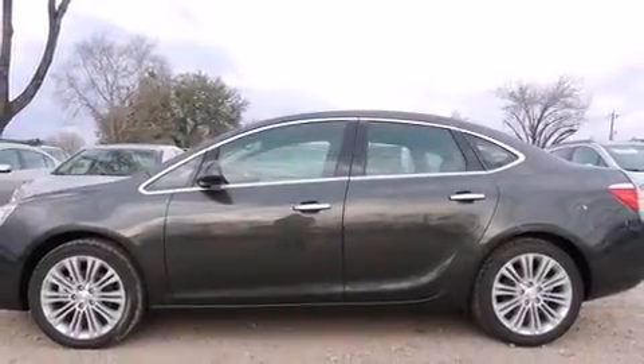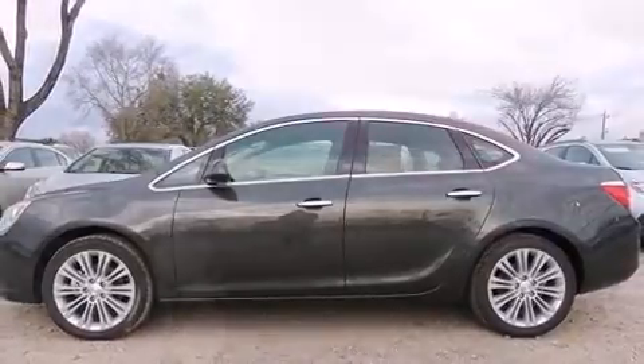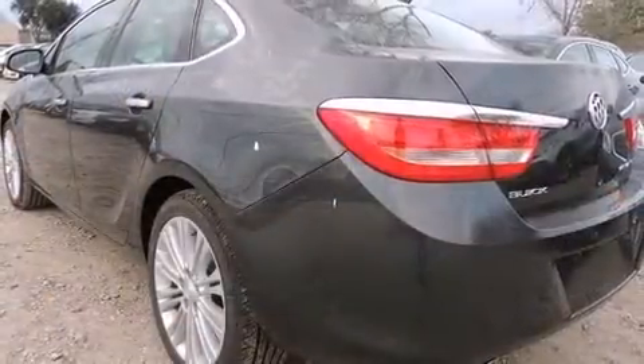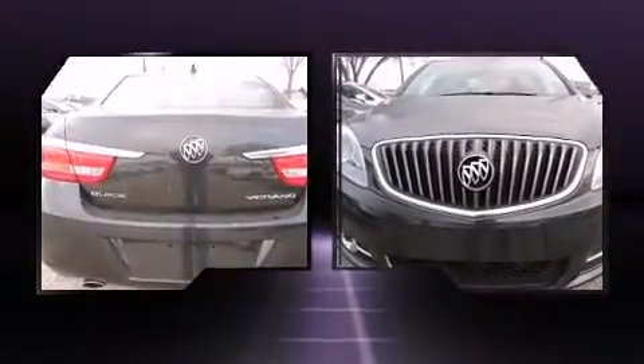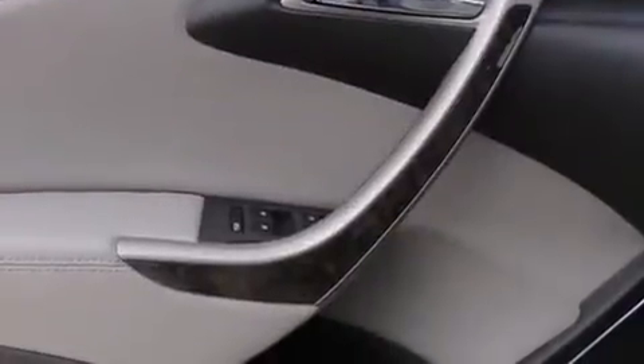Introducing the 2014 Buick Verano. This four-door, five-passenger sedan offers the latest in technological innovation and style. Smooth gear shifts are achieved thanks to the efficient four-cylinder engine, providing a spirited yet composed ride and drive.